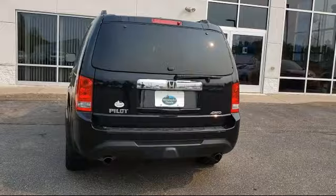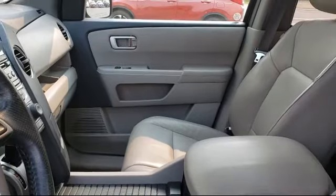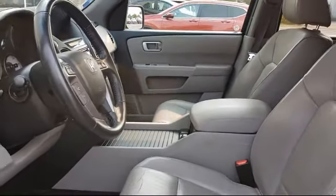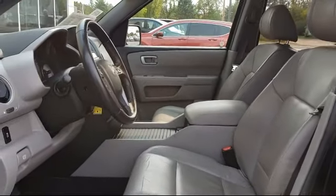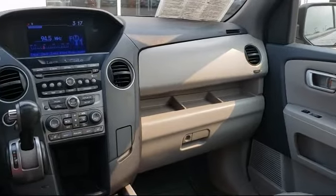Here at Rhinelander Honda, customer service is our top priority. That's why we are a three-time Honda President's Award winner. Our knowledgeable and experienced staff will make sure your car buying experience is fast, fun, and easy. So come visit us here at Rhinelander Honda and follow the wave where customers save.